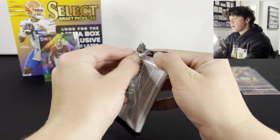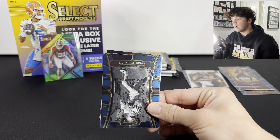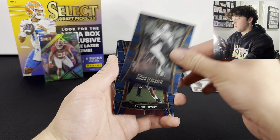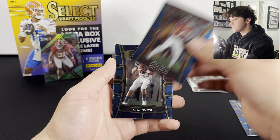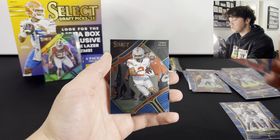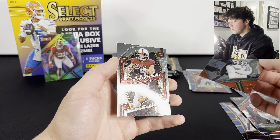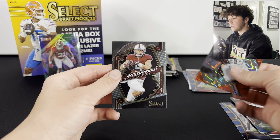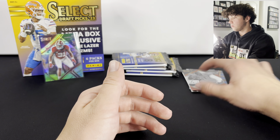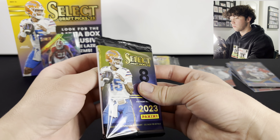Starting off really strong with this mega box. Pretty sure we got a numbered card of his in a Texans break that we did a while back. Derrick Henry, Bryce Young - not playing the best right now, but we'll take it. Gino Smith, Eddie George, Chris Olave. We got a Lawrence Taylor on the laser and another Christian McCaffrey - oh that's the same one, the silver. We looked it up and one sold for five bucks, they're worth more but one sold for five.